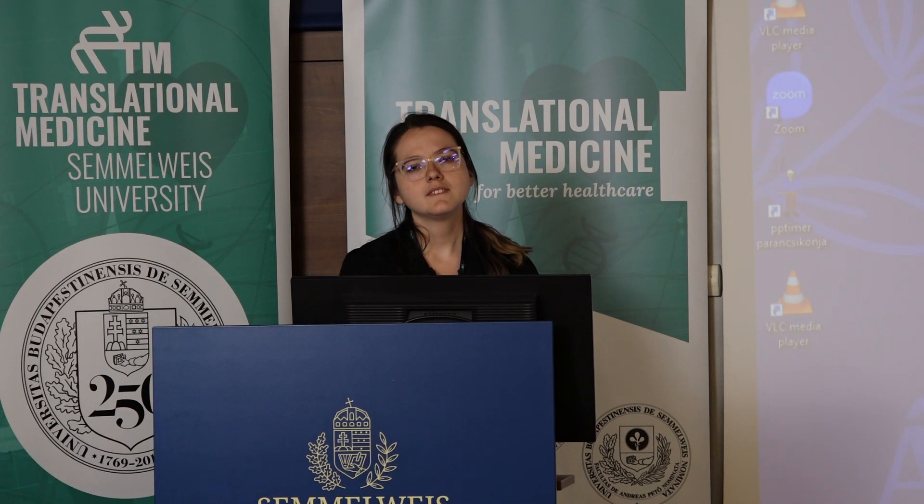Thank you for the really interesting presentation. I would like to ask a clarification question about your second forest plot. Could you go back to that figure? Yes, this one.